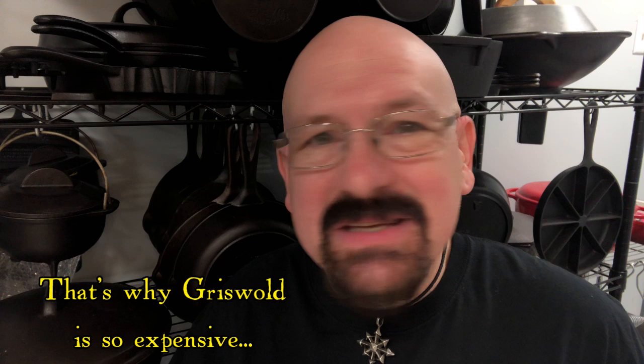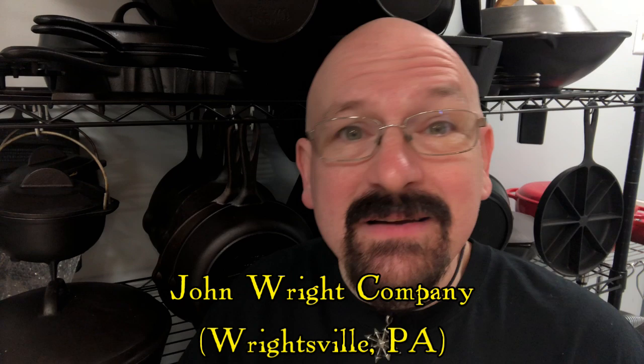Hi there. For a lot of folks who are into collecting cast iron cookware, pieces made here in the USA always take center stage and they're usually the item of choice for collectors. However, there's one cast iron maker here in the USA who always seems to be left behind by collectors, and for that reason I'd like to take a little time and look at the John Wright Company of Pennsylvania, the maker of these cast iron baking molds.